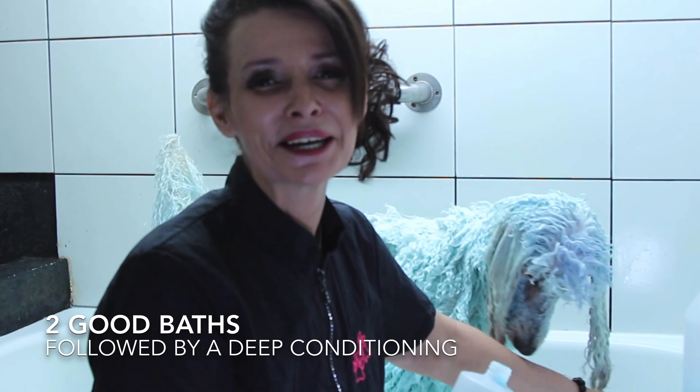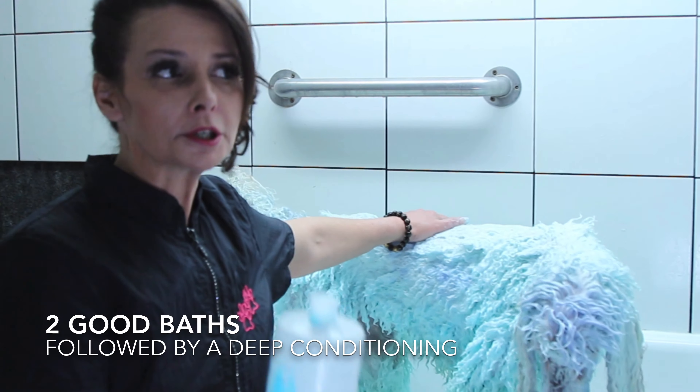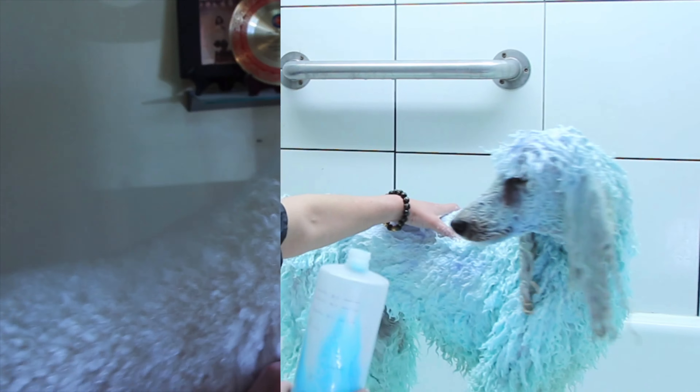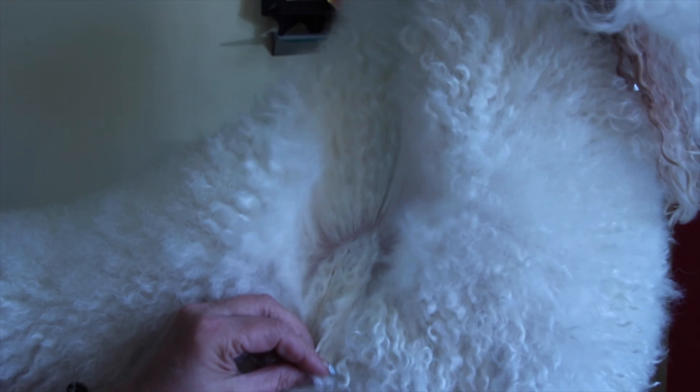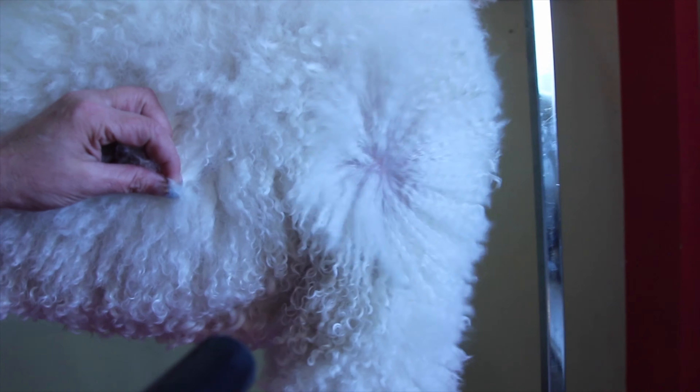Fun parts of being in poodle land. I just really can't stress how important it is — really spend your time in the bathtub. So here we are after two good baths and a deep conditioner. I'll generally towel dry them very well, let them have a good shake and have a little rest for a few minutes. Then we get them back up on the table and start with the high velocity dryer.